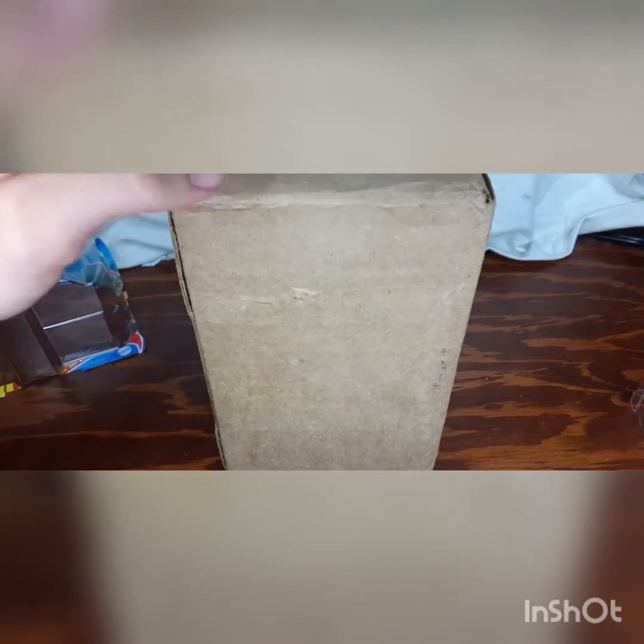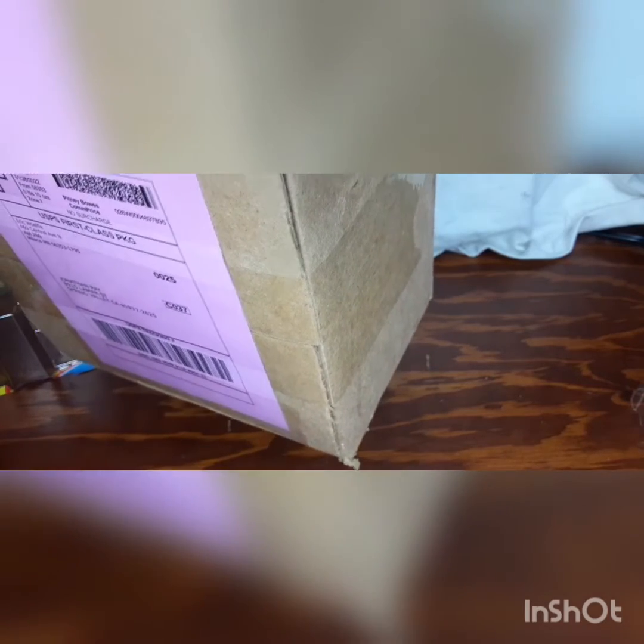Hey everybody, welcome to another unboxing video. This is a no-mystery-box video — I'm doing an OG horror Smart Jam. I'm about to open one of the packagings, which came from Minnesota, so let's not waste any time. I'll be right back as soon as I cut this packaging apart.